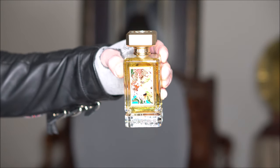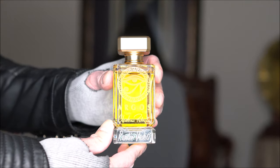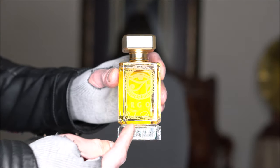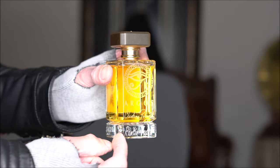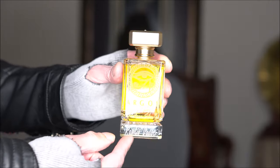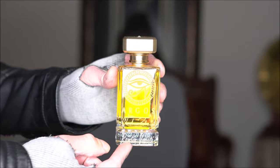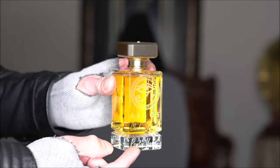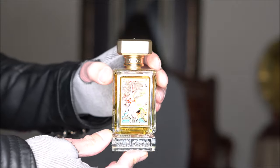Here is the bottle. My name is right down here — I don't know if you guys can see it. Very nice of them doing that. Very cool, all the details — very beautiful.